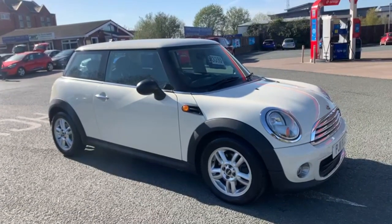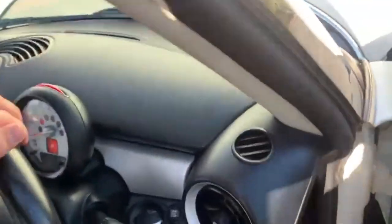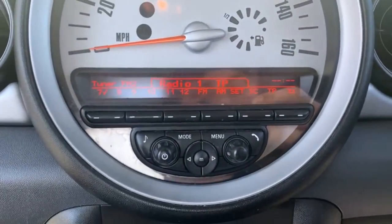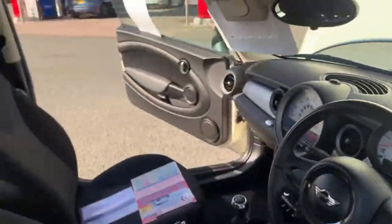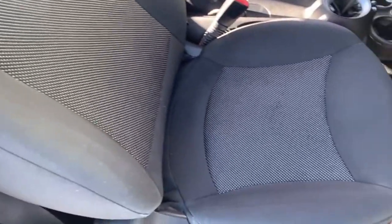Moving on to the interior. You have got your two keys present with this vehicle. There is your radio and you do have your Bluetooth for your phone as well. You have got your air conditioning. I will show you around all the seats inside the vehicle just so you can see they are free from any rips or tears.